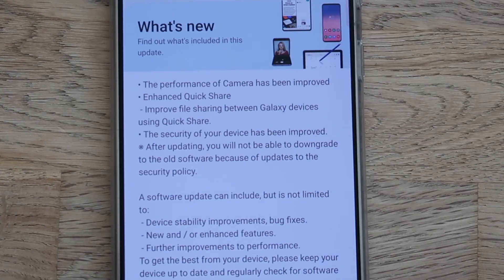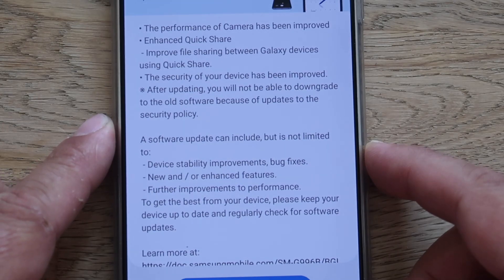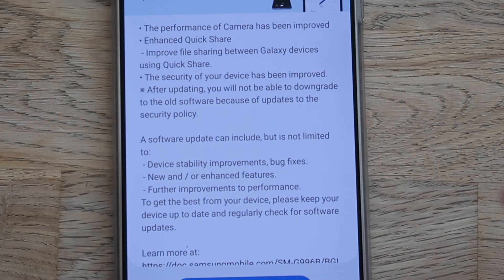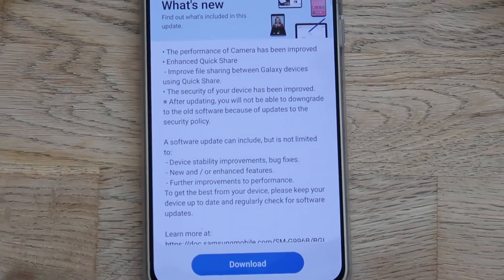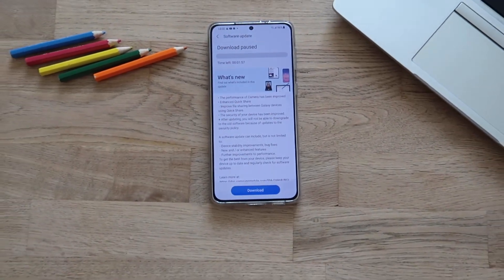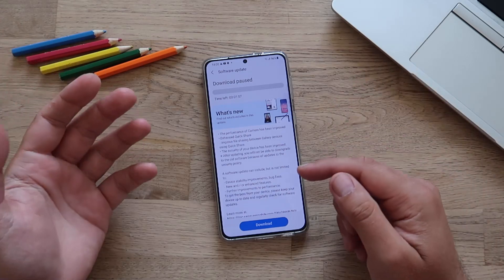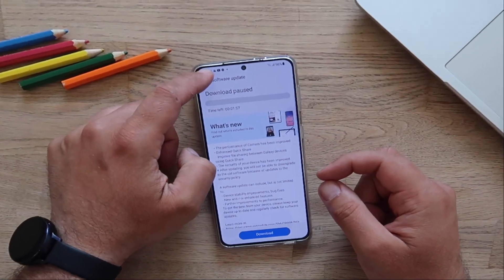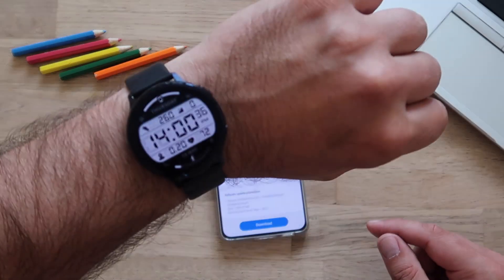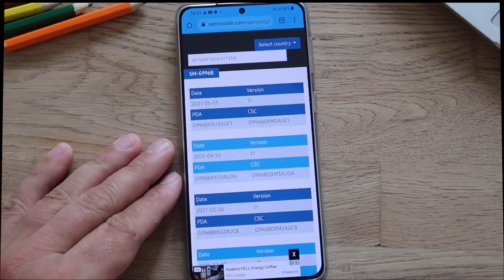If you are installing this major update, you are done with previous versions. The software update brings device-related improvements, new features, and performance enhancements. Why did I freak out this morning? I finally got the so-called May update. Let me show you — this version has a security patch level from the 1st of May, and it is already the 13th of May.